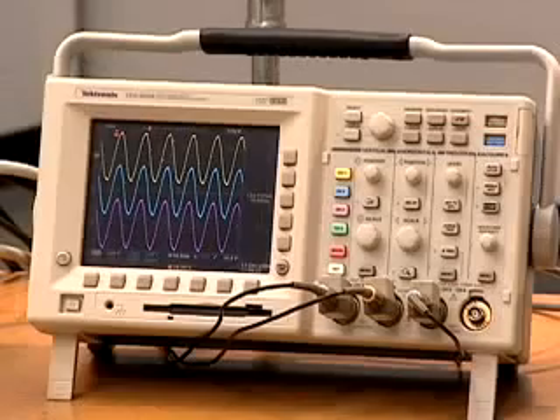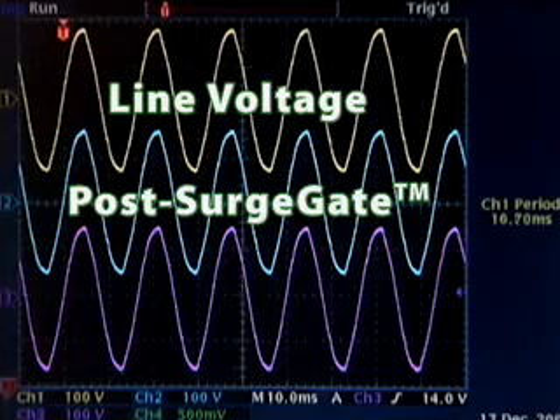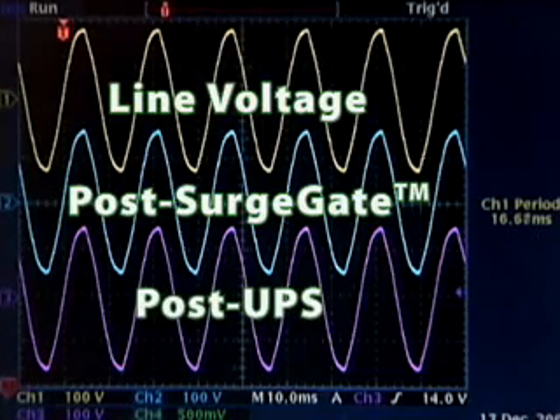The oscilloscope shows the waveforms of the power entering the Surge Gate on top, exiting the Surge Gate in the middle, and exiting the UPS to the telecom system on the bottom.